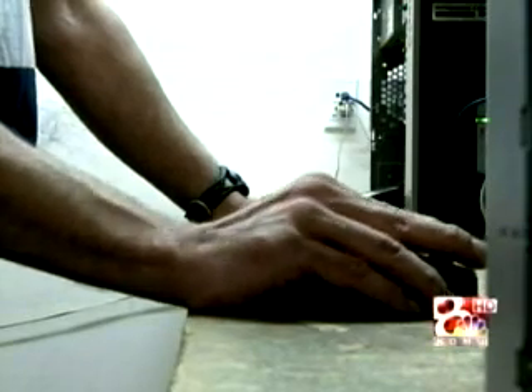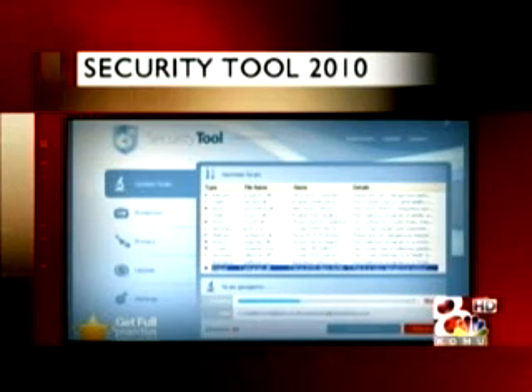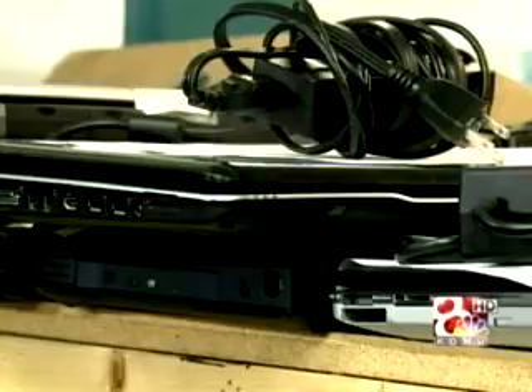If you do click on the pop-up window and don't just try to close it, the link takes you to a professional-looking website like this one. You pay anywhere from $40 to $100 to download a fake virus remover. You get the virus, and it gets your money.